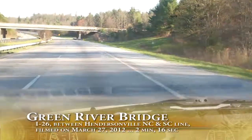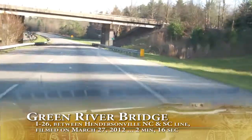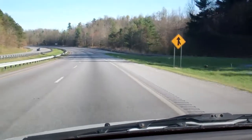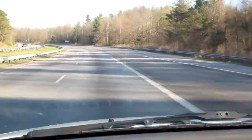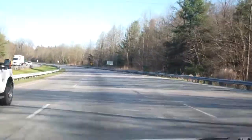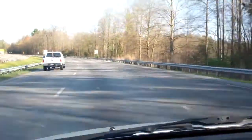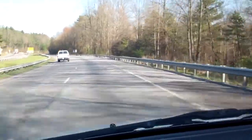Hi guys, this is Rapid Ralph with the Lieutenant Colonel, shock and awe on four-wheel drive, and Jill the GPS unit. We're traveling down I-26 below Hendersonville, North Carolina — just started right below where you turn off to go to 225 and on down to Greenville, South Carolina. Basically this trip is just taking you down the mountain as far as the Green River Bridge, which we'll go across.